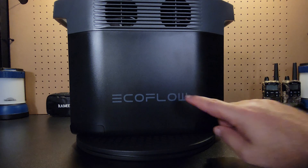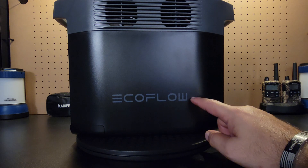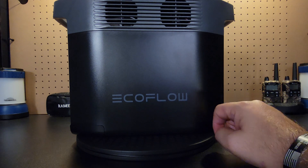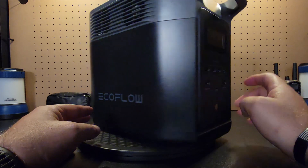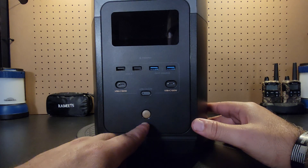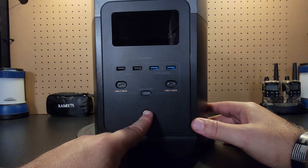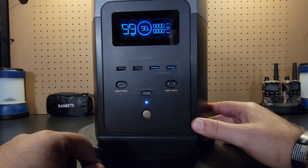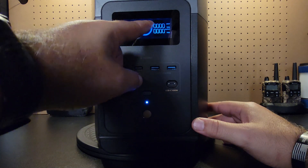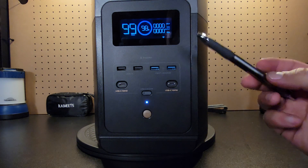So now for the real meat and potatoes — the unit itself. This is the EcoFlow Delta 2, 1,800-watt portable power supply. Let's take a look at the front screen here. You're going to see several buttons. You've got your power button — when you turn it on, hold that down and it's going to bring the screen up. It'll beep at you and tell you how many hours you've got, the percentage of the battery, your input, and your output. You can see your input watts and your output watts. That tells me I'm connected to Wi-Fi.